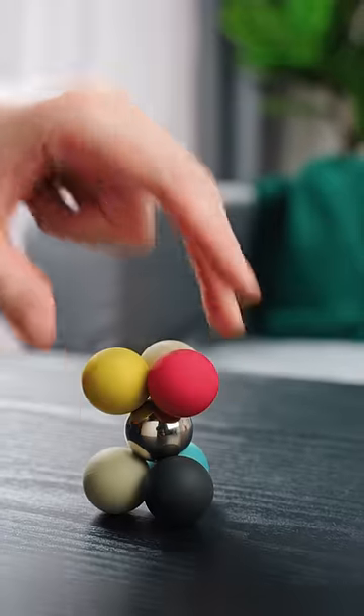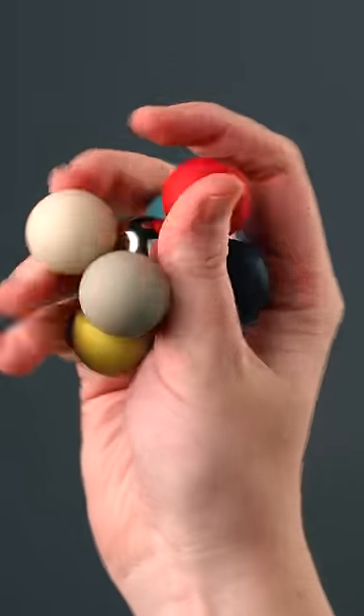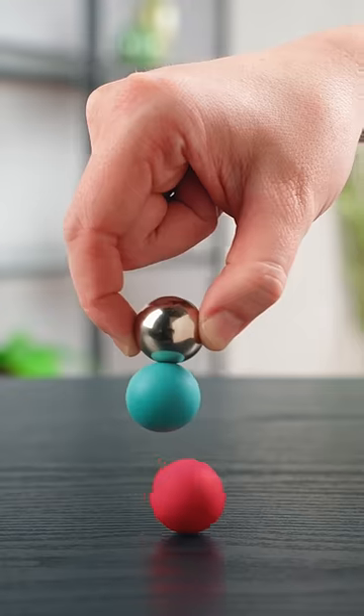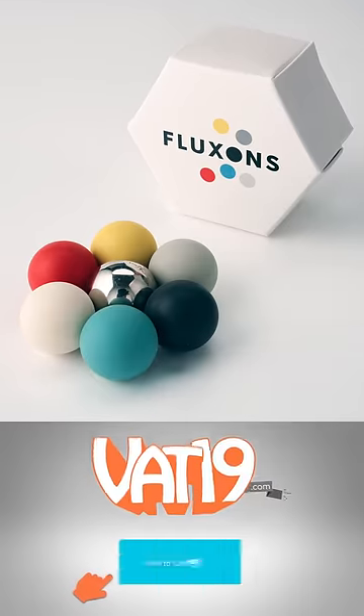So whether you prefer sculpting, rolling, or good old-fashioned sensory stimulation, Fluxons are a premium desk toy with a magnetic experience that's totally unique. Get Fluxons at VAT19.